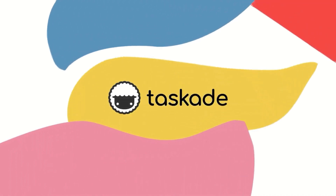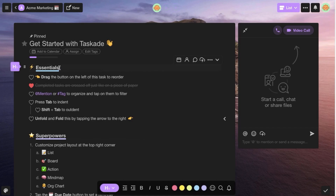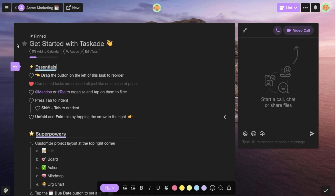Today's video is sponsored by Taskade. There's a little bit more about them in the description, and we'll share more later in the video about how it works. You can get some discounts and offers below which you might enjoy.